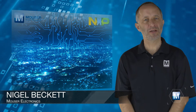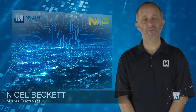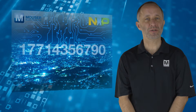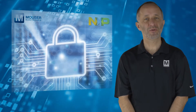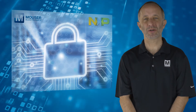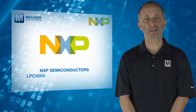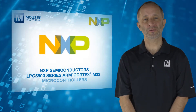IoT devices help create an interconnected world with the potential to make people's lives more efficient and enjoyable. As the number of IoT devices reaches the tens of billions, the need has never been greater to ensure these devices not only have enhanced efficiency but also provide robust end-to-end security. The NXP Semiconductors LPC-5500 Series ARM Cortex-M33 microcontrollers,